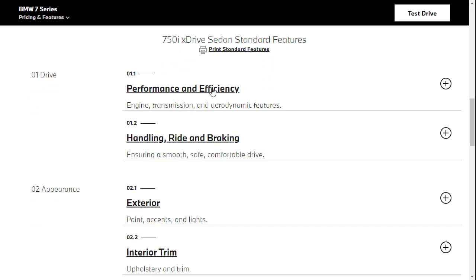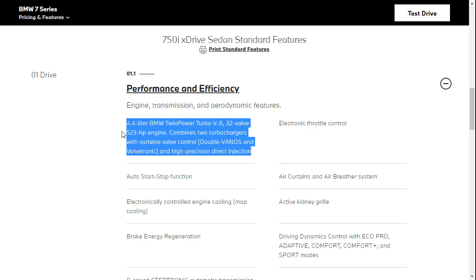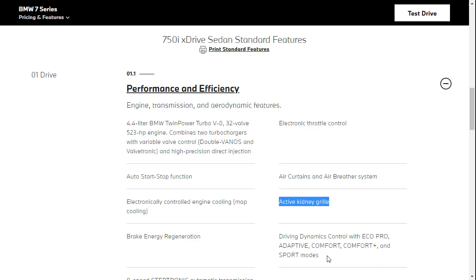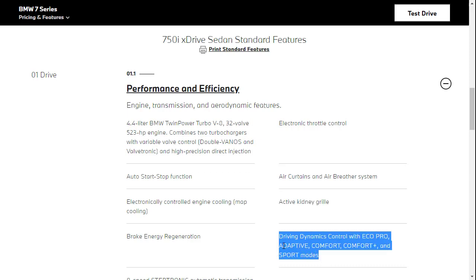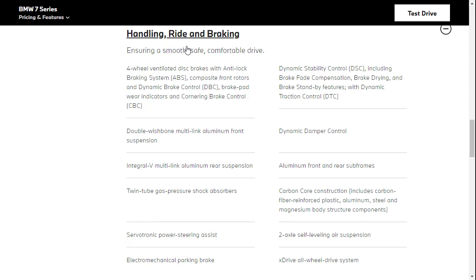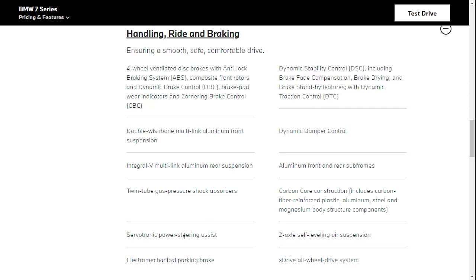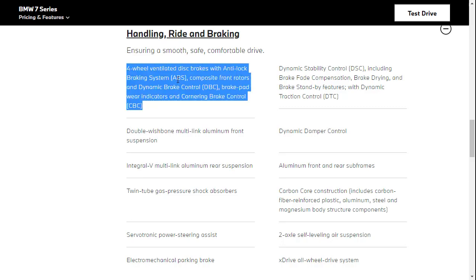Let's quickly go over some of the standard features, organized by category. Under performance: the 4.4-liter engine, active kidney grille, sport mode, driving modes including comfort, comfort plus, and sport, and an 8-speed automatic transmission. Under handling, ride, and braking: all-wheel drive standard on the 750, self-leveling air suspension, dynamic stability control, brake fade compensation, dynamic damper control, power steering assist, and four-wheel ventilated disc brakes.